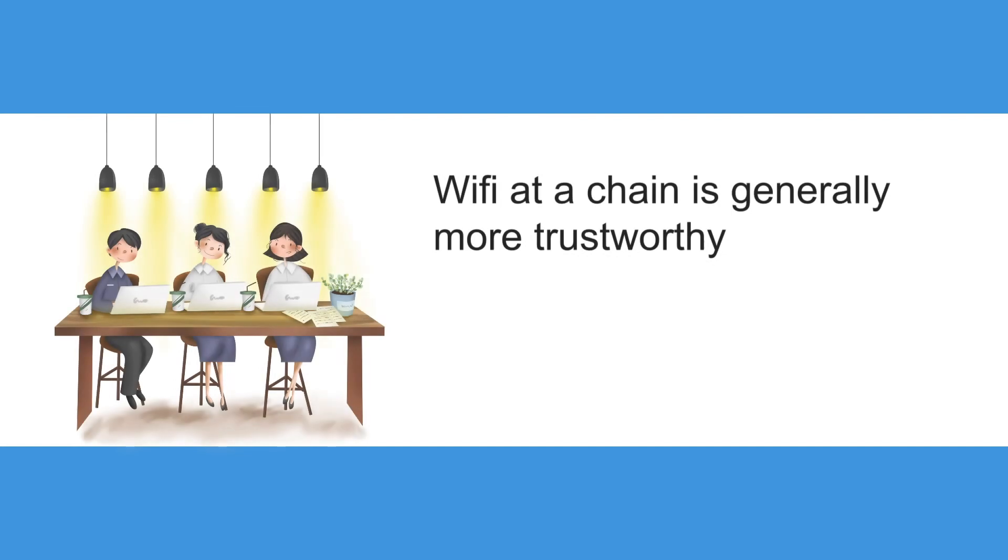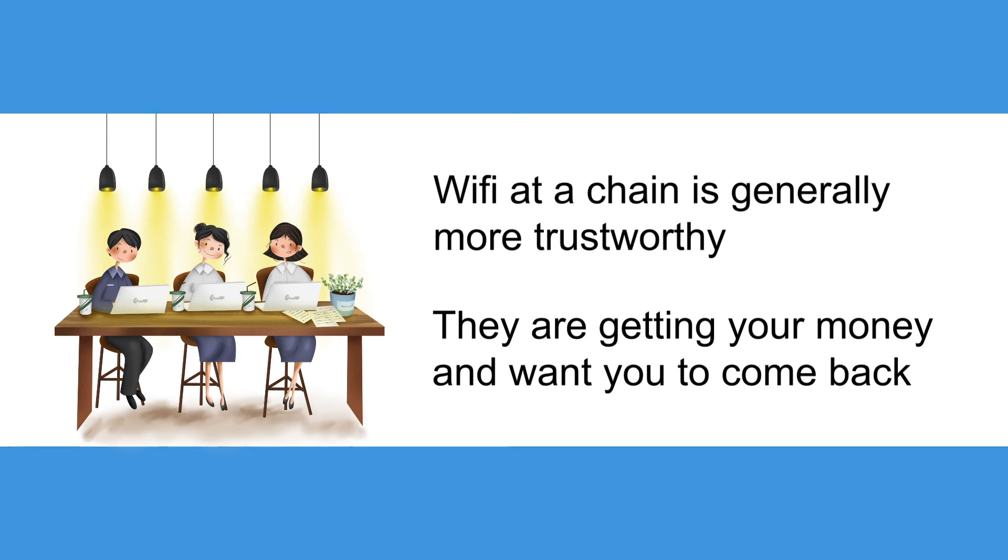For example, Wi-Fi at a chain such as Starbucks is generally more trustworthy because the company is already getting your money and they want you to keep coming back.